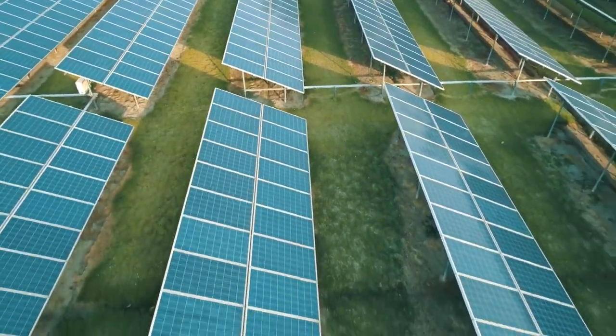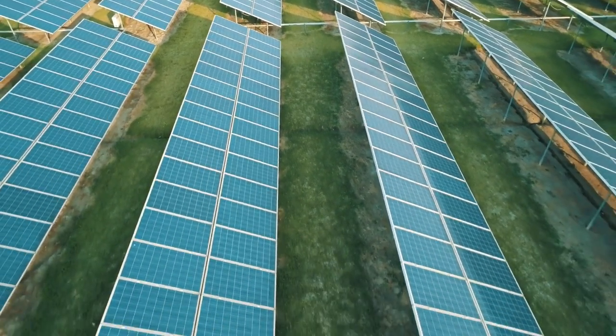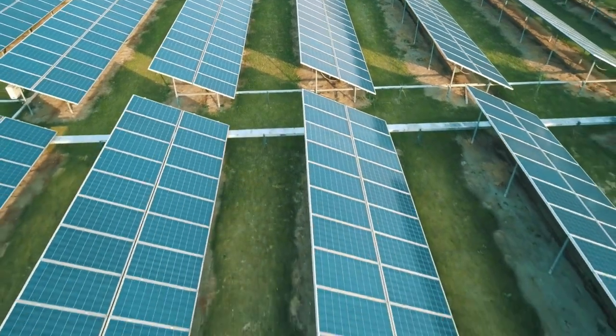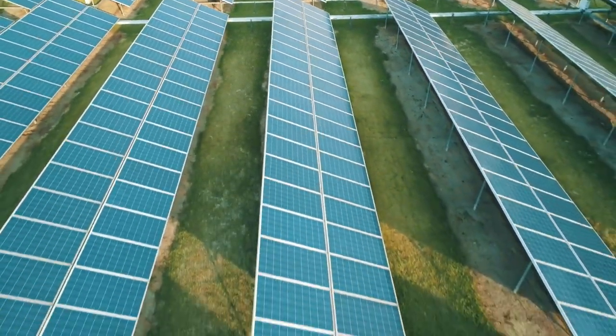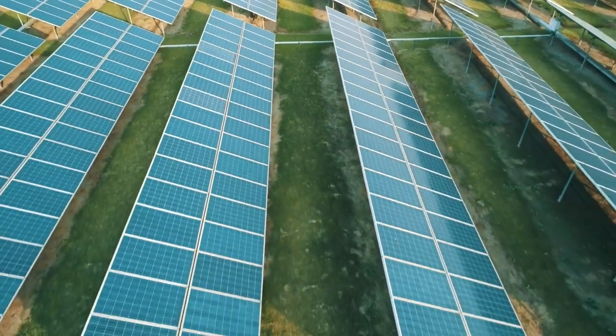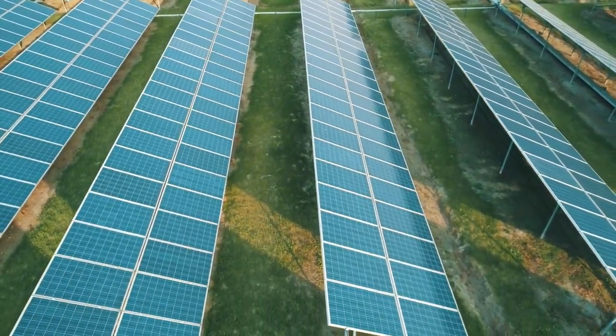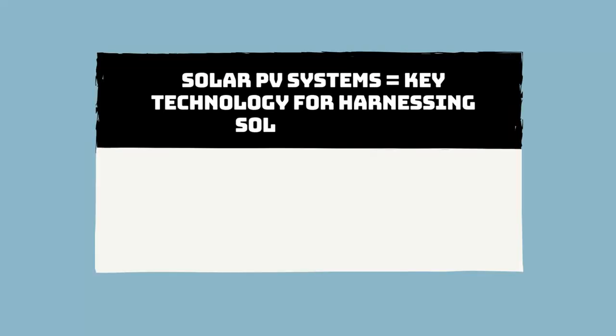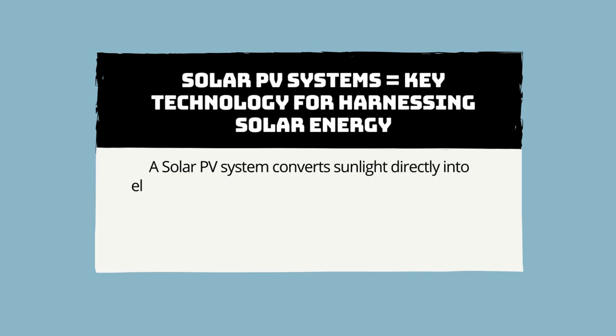Now let's have a look at solar photovoltaic systems, known as solar PV systems, and energy production from solar PV systems. Solar PV systems are the key technology for harnessing solar energy. A solar PV, or photovoltaic, system converts sunlight directly into electricity using solar panels made up of photovoltaic cells, which are typically made from silicon.